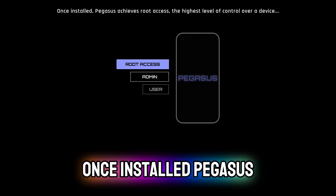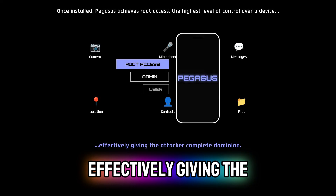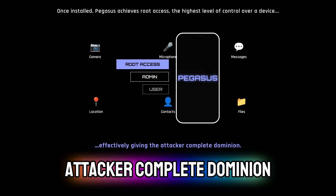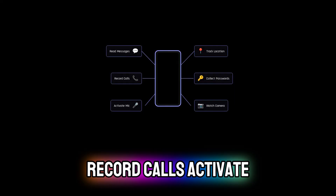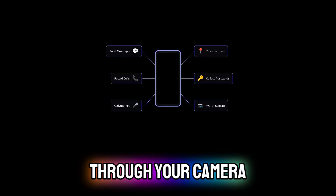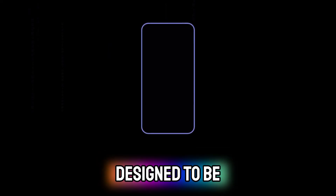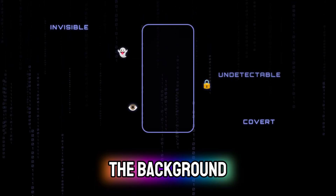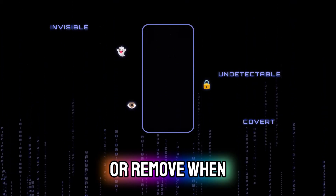Once installed, Pegasus achieves root access — the highest level of control over a device — effectively giving the attacker complete dominion. This allows the attacker to read messages, record calls, activate microphones, track location, collect passwords, and even watch through your camera lens, all without any notification. The spyware is designed to be invisible, operating covertly in the background, making it nearly impossible for the average user to detect or remove.